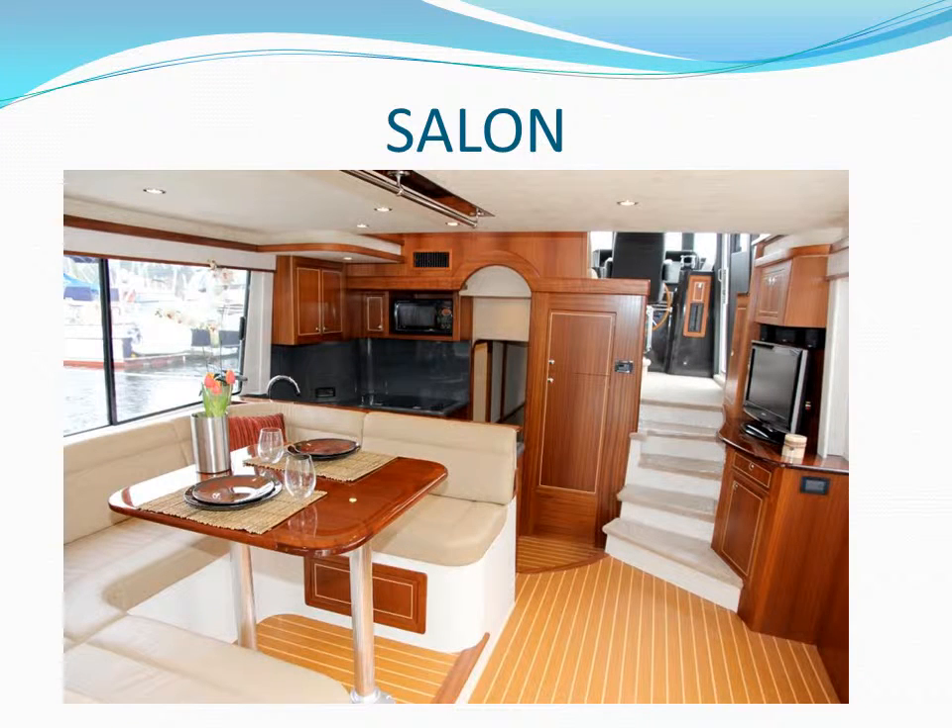At a boat show, as people enter, they are very appreciative of the Fathom Salon. They think they are on a 50-foot yacht because of its spaciousness. The rich wood finish, teak and holly sole, and huge windows all present a luxurious, expansive appeal.